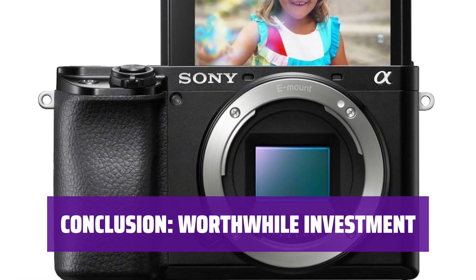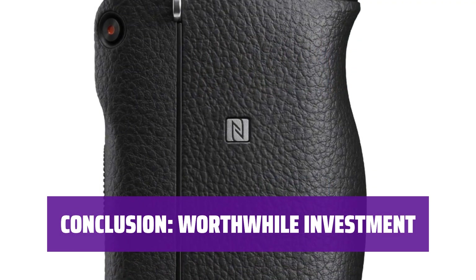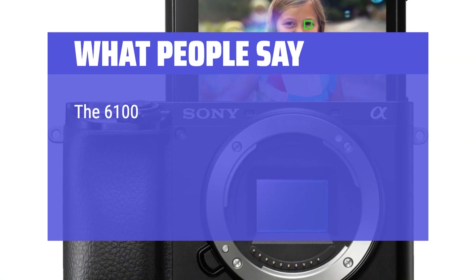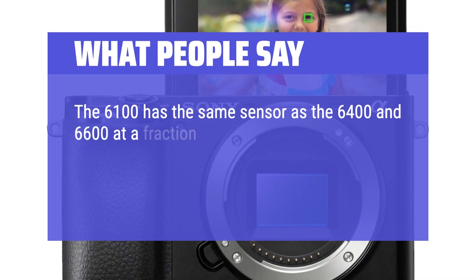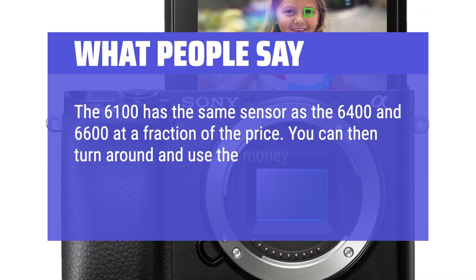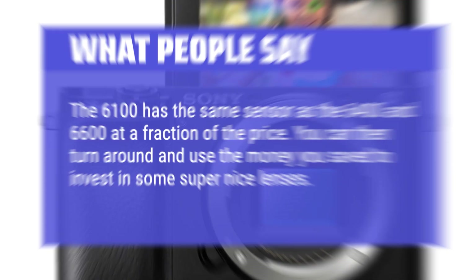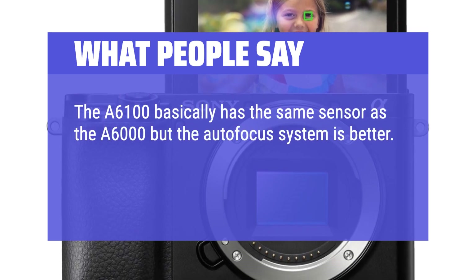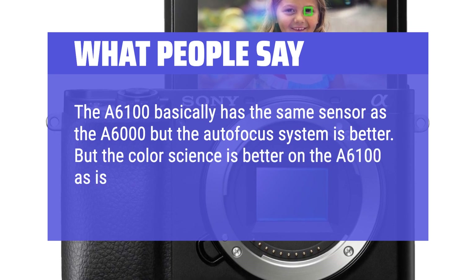In conclusion, the A6100 offers a balance of affordability and performance, making it a great choice for both beginners and enthusiasts alike. What we like: An excellent value choice for family photographers and beginners. Despite some compromises in build quality and video features, it still delivers great image quality and autofocus speed. What people say: 'The A6100 has the same sensor as the A6400 and A6600 at a fraction of the price — you can use the money you save to invest in some super nice lenses. The autofocus system is better than the A6000, and the color science and low-light performance are improved too.'